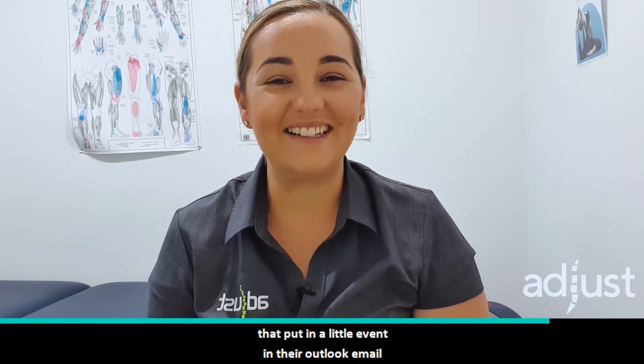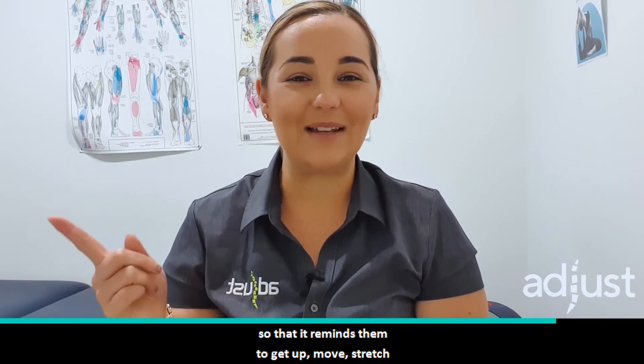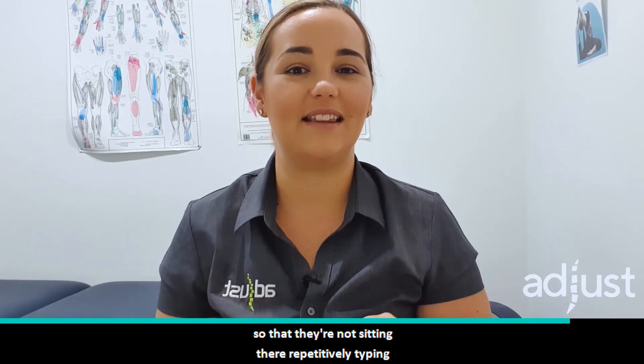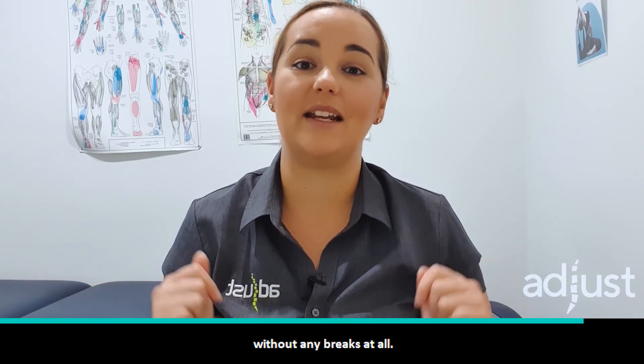I've got some clients that put in a little event in their Outlook email so that it reminds them to get up, move, and stretch, so that they're not sitting there repetitively typing for hours and hours on end without any breaks at all.